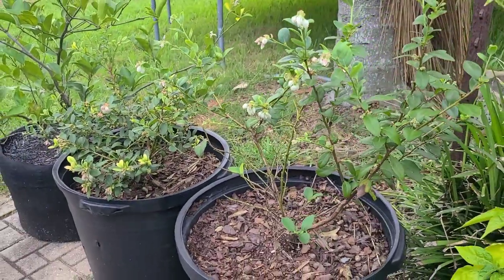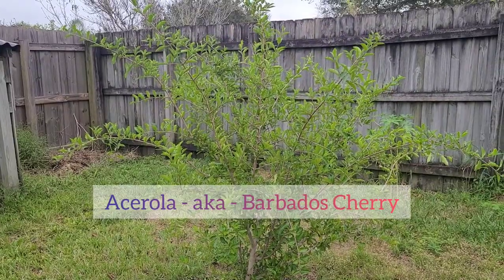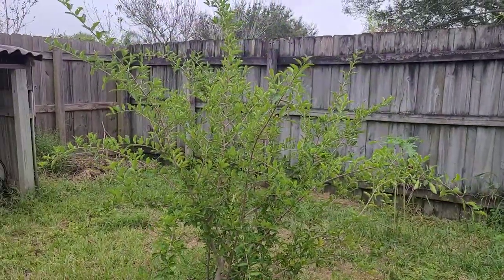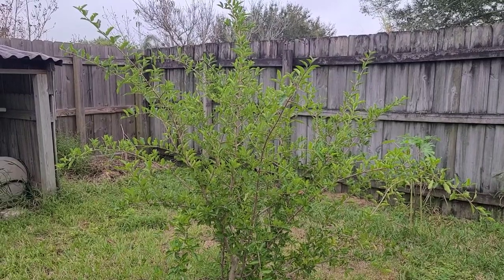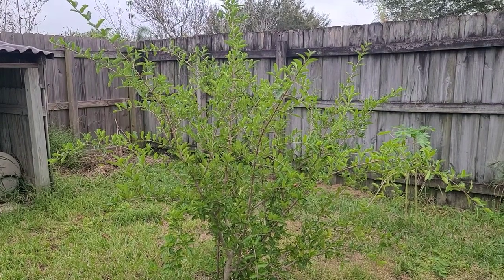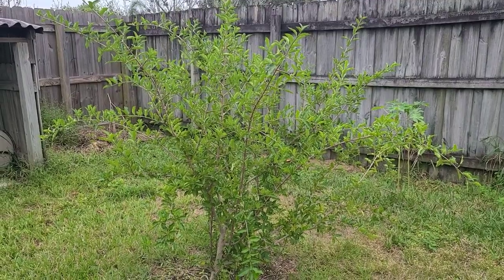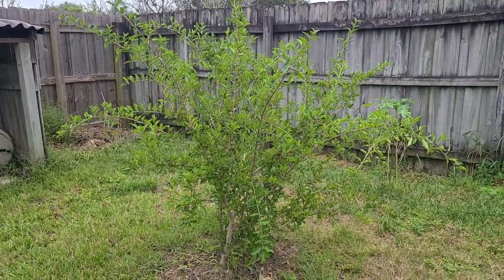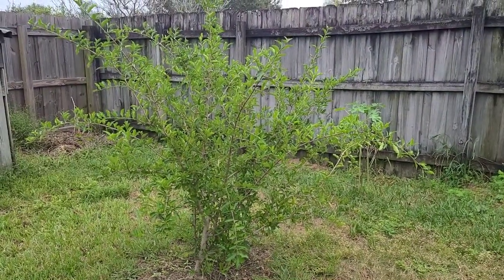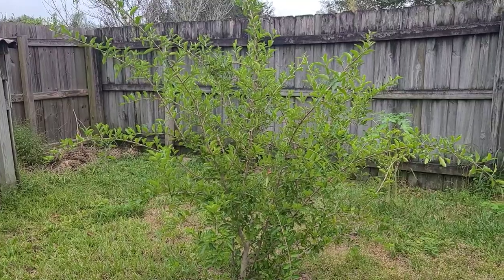They are both southern highbush varieties — one is called Snow Chaser and the other is called Jewel. They both do really well here in Florida. This one here is an acerola cherry or a Barbados cherry. They produce fruit that is a little more tart than your average cherry, but they pack a lot more vitamin C and they are really good. They flower for me in the fall and winter months. I've had this one for about three years — it was initially in a container and I placed it in the ground, so I'm going to uproot it and place it back in a container to transplant to the next location.